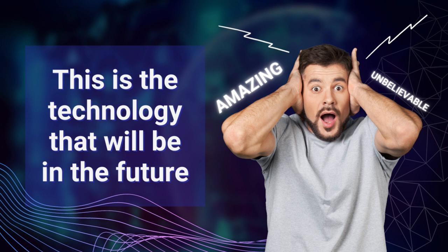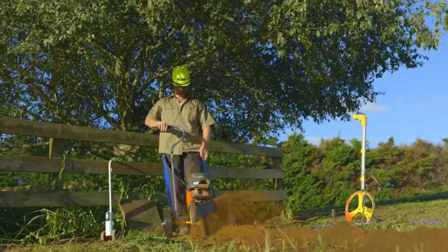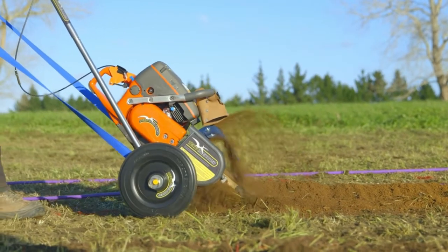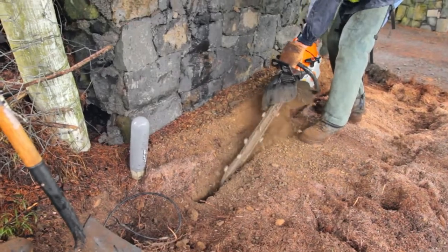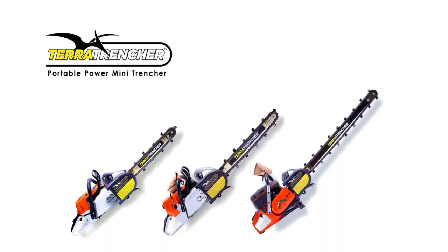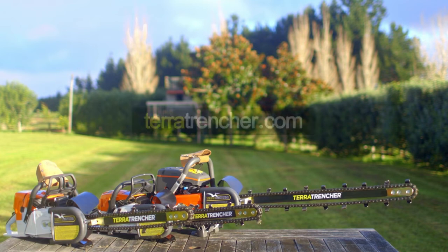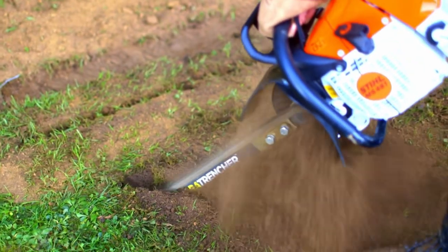Whether you are a utility contractor, irrigation installer, gardener, farmer, plumber, or builder, Terra Trencher gives you a quick, easy, and versatile trenching solution whenever and wherever you need it. Even the smallest, most difficult jobs become a breeze. The Terra Trencher comes in 3 models: the TT-400 Mini Trencher, the TT-500, and the TT-800. Each size-up has a larger bar and deeper reach. Find out which model suits your work needs — visit TerraTrencher.com and prepare to revolutionize your productivity and profitability. Terra Trencher — you dig it.